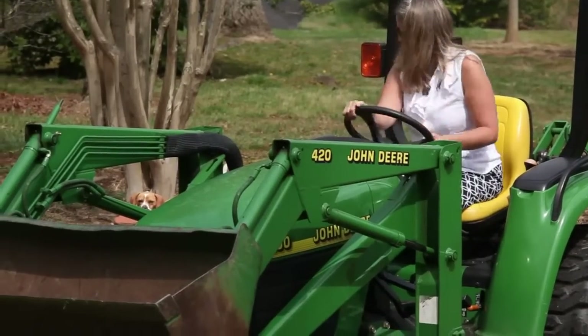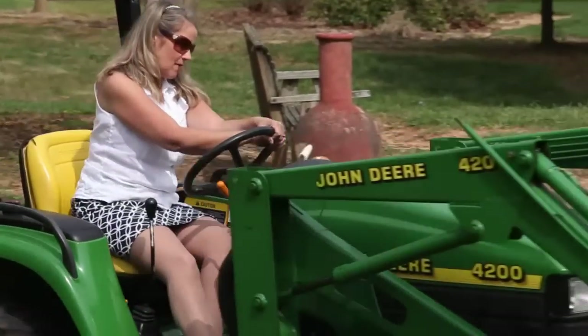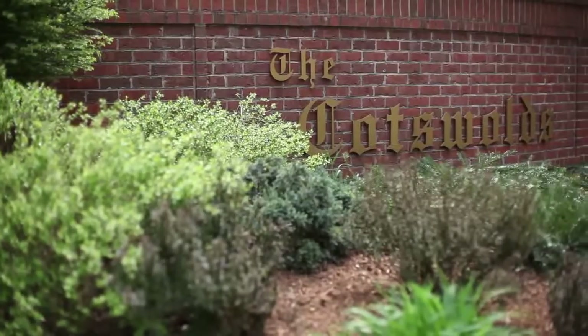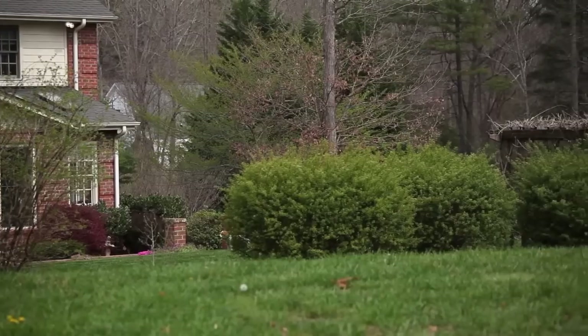This is your rare opportunity to own, enjoy, and cultivate living on 3.8 acres. It is the original home located in the Cotswolds, but not part of the development HOA — so it's a great combination of a convenient location without the restrictions.